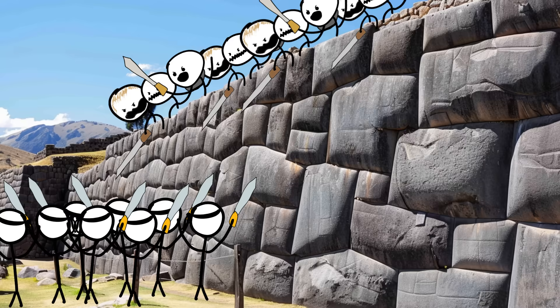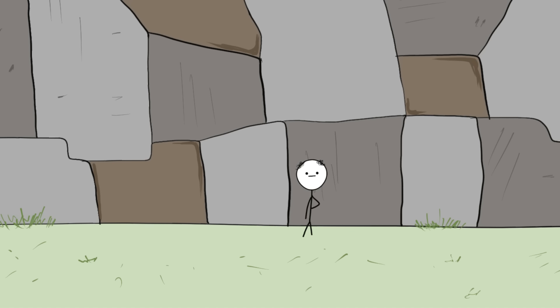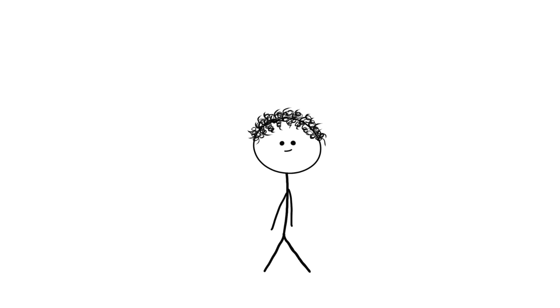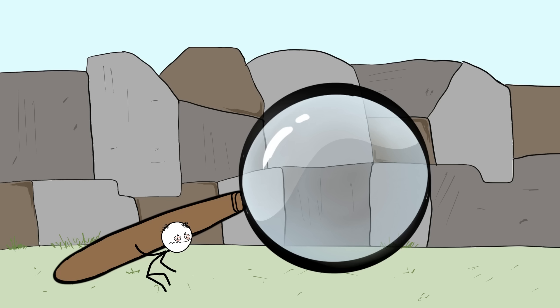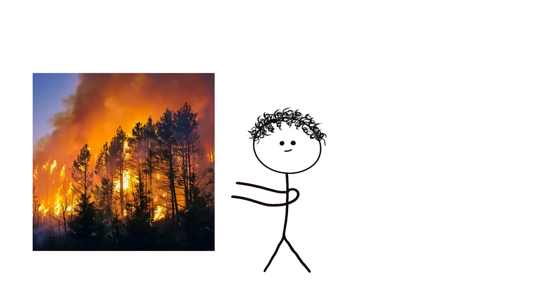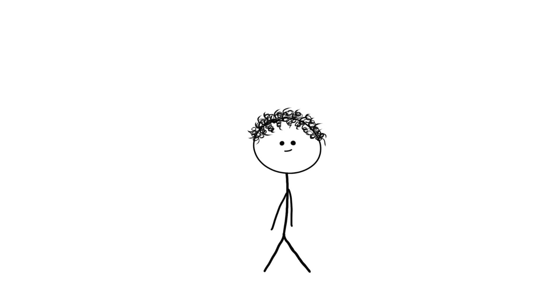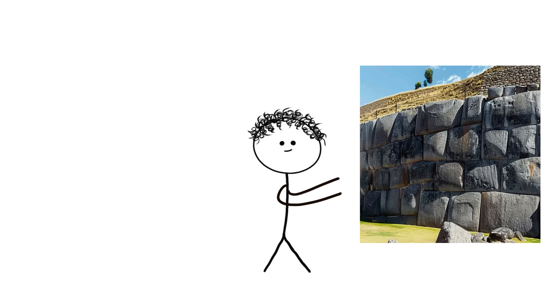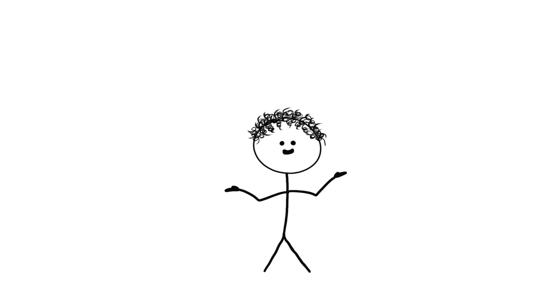Number 2: the rocks at Sacsayhuaman. This place is a massive fortress built in Peru by the Incas. The stones used are gigantic, each weighing in at a hefty 100 to 120 tons. They're polished and fit together tighter than your favorite jeans after Thanksgiving dinner. The big question is, how did the Incas manage to do that without any modern tools? Some folks are tossing around theories like the Incas had some kind of ancient magnifying glass to heat the stones with the sun's rays, but there's no way they had a magnifying glass that big in the 15th century. The walls are so perfectly put together that you can't even slide a piece of paper between the stones.